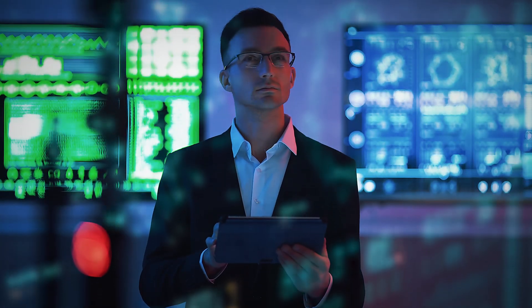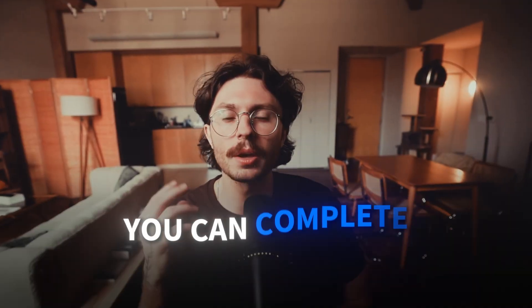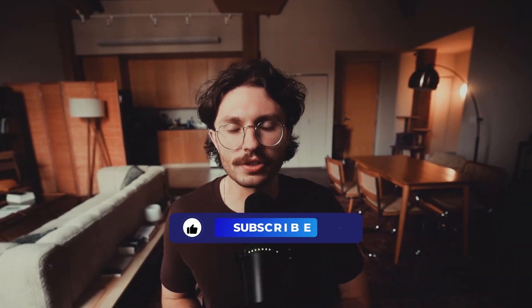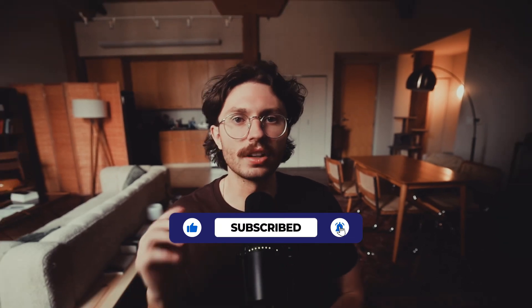With these skills, you'll be ready to tackle real-world data challenges and launch your analytics career. The best part? You can complete the certificate at your own pace in less than six months — no prior experience needed. Take the first step towards your future in data analytics. Like, subscribe, and check the link below to get started on Coursera today.